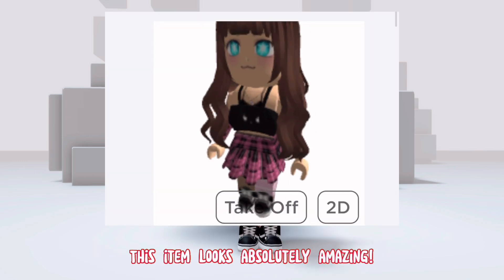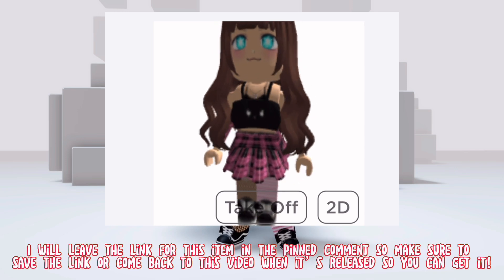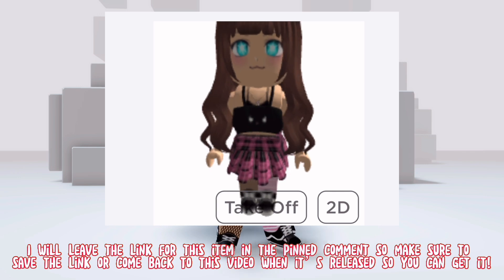This item looks absolutely amazing. I love how it looks on an avatar. I will leave the link for this item in the pinned comment, so make sure to save the link or come back to this video when it's released so you can get it.